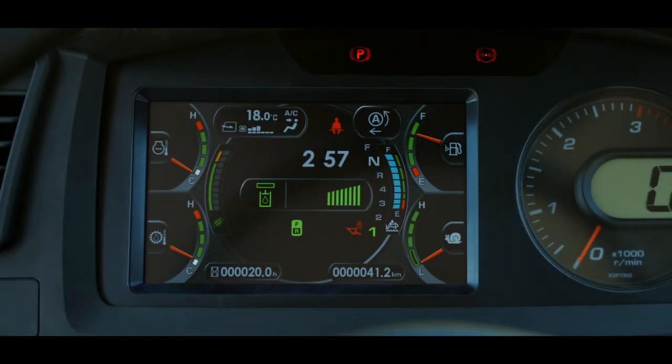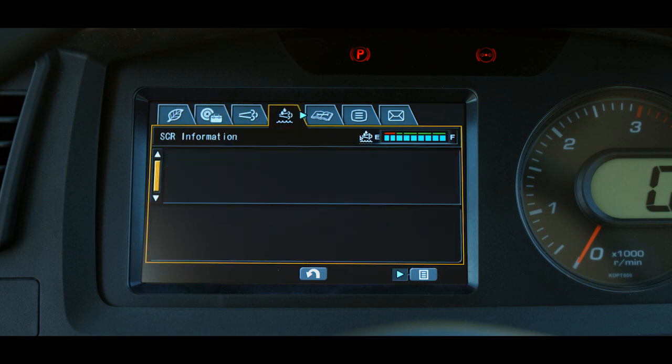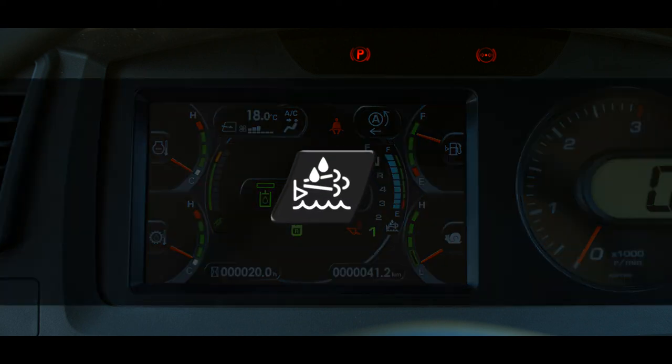The Selective Catalytic Reduction or SCR tab is used to communicate information regarding the SCR system to the operator. During SCR system issues, this SCR information screen will be displayed. A DEF level gauge will be displayed at the top of the screen plus any important messages regarding system function. The diesel exhaust fluid or DEF level caution lamp is located below the DEF gauge on the main monitor screen.